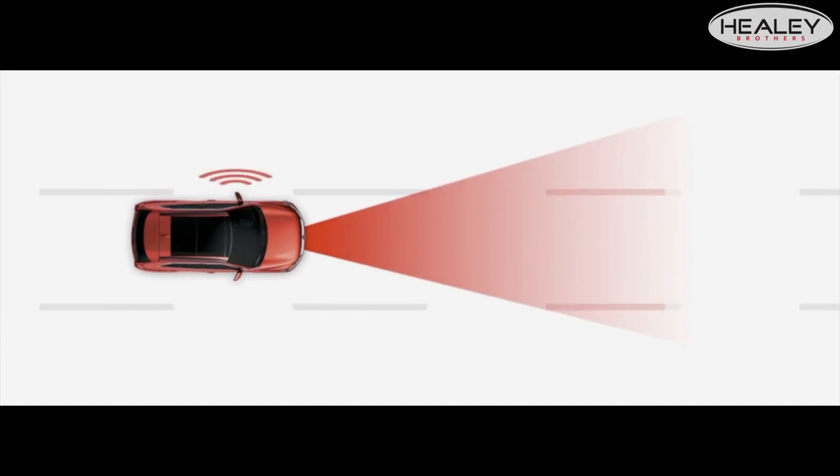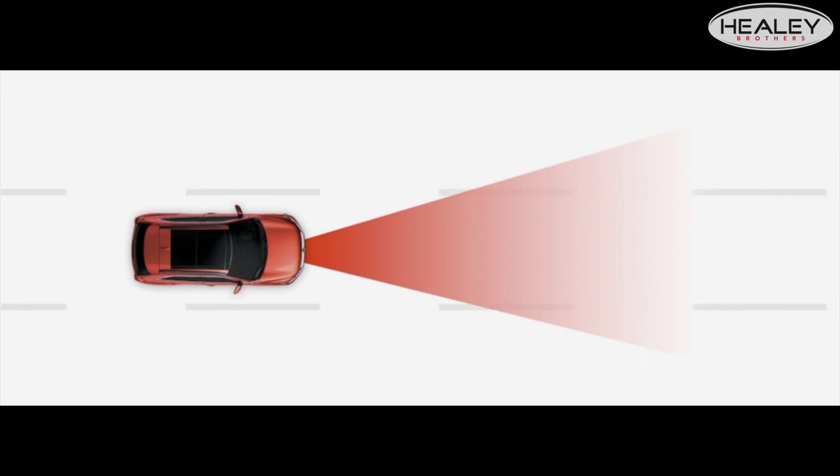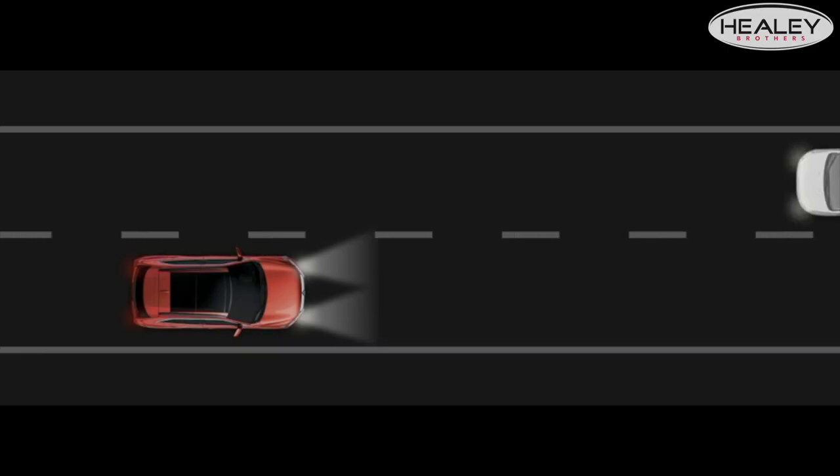It also has lane departure warning, which monitors your position in the lane and will alert you if you're straying unintentionally. It also has automatic high beams and automatic rain-sensing wipers.